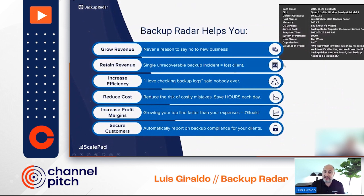We help you grow revenue — never a reason to say no to new business. More importantly, we help you keep revenue, because a single unrecoverable backup incident equals a lost client. We increase your efficiency by removing daily backup log checking. Growing your top line faster means you can take on more clients and switch backup platforms freely. Automatically reporting on backup also provides compliance for customers with requirements like HIPAA or needing to keep backup logs for seven years.